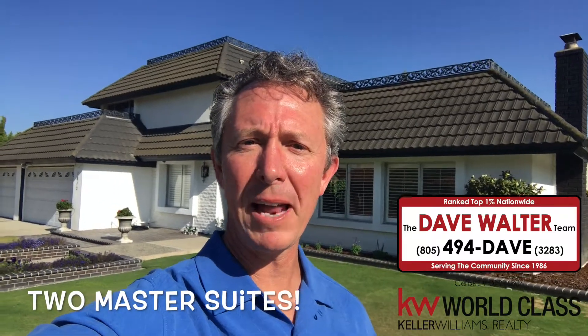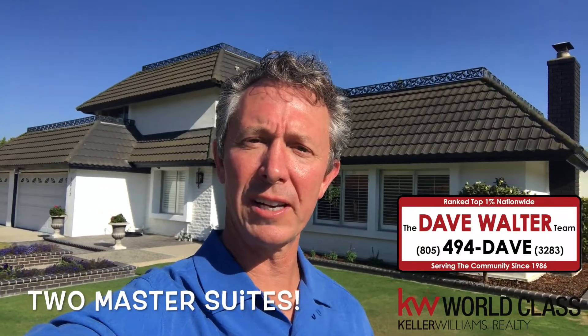Hi, Dave here again. I'm at a property in Thousand Oaks. It's in the Canelo Hills development and offers the best floor plan within this development. The home has countless upgrades. Let's go take a look.